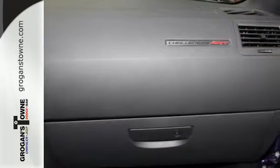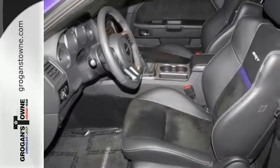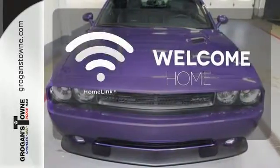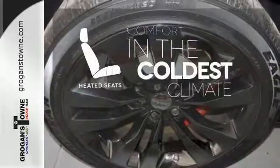Stability and traction control combined with anti-lock brakes give you the upper hand out on the road. Program garage door openers, gates and lighting systems with HomeLink. The heated seats keep you comfortable no matter how cold it is.